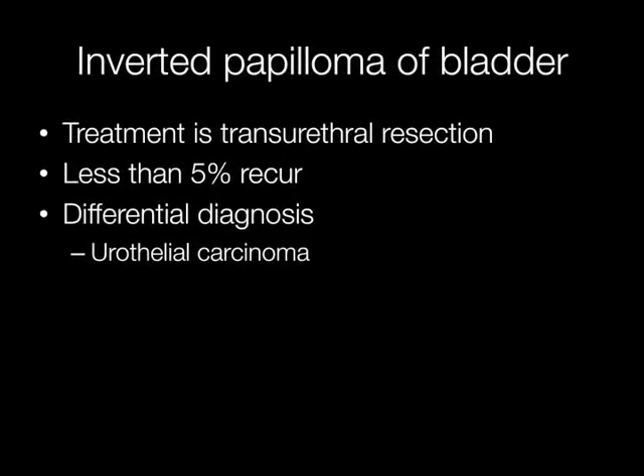Inverted papillomas may be treated by transurethral resection and less than 5% of them will recur. The important differential diagnosis is of course urothelial carcinoma.